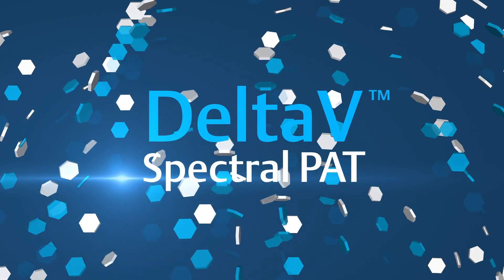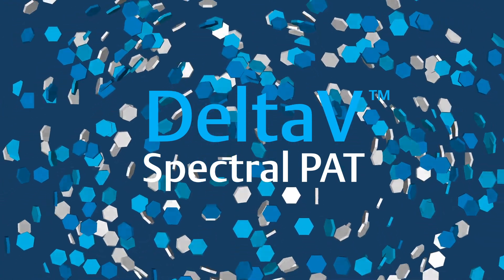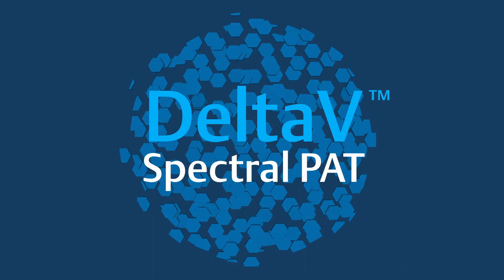Take advantage of Emerson's DeltaV Spectral PAT to unlock the benefits of a simplified approach to your operations, and realize real-time manufacturing.